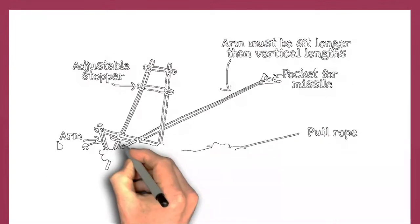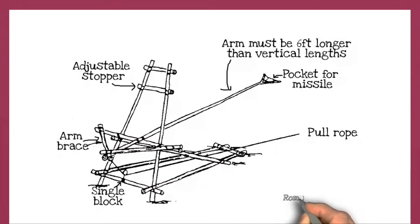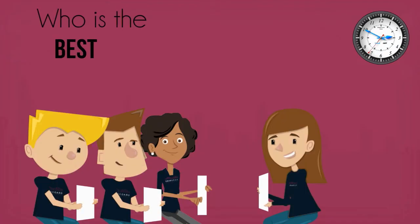It depends on your design. Remember to focus on the brief. There are no prizes for aesthetics, complexity of design, or equipment used. Who is the best designer?